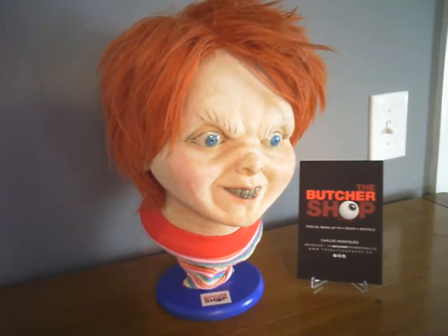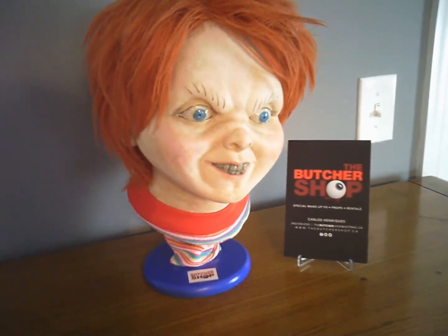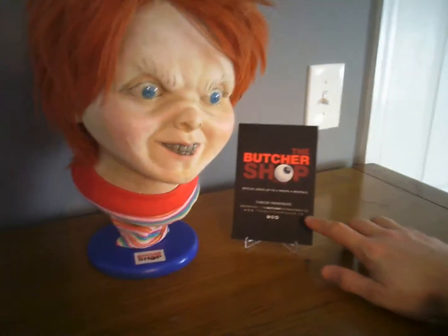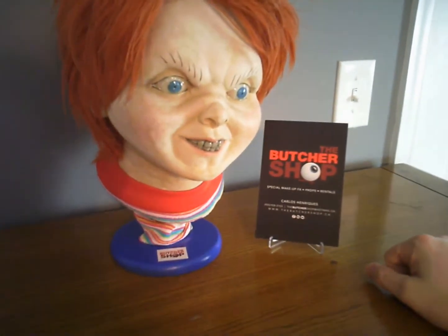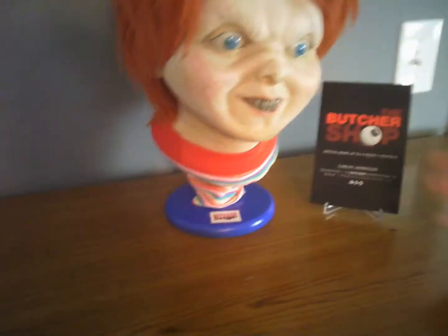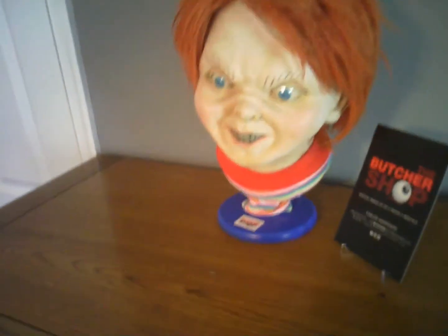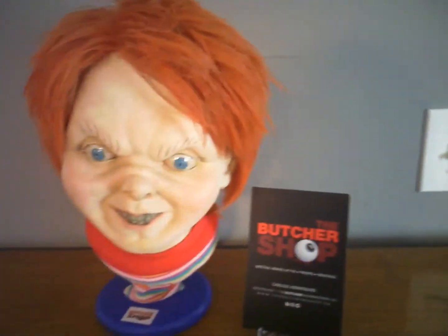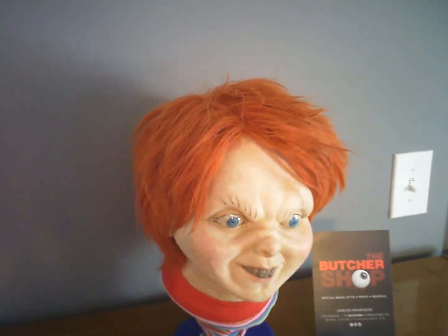It's a Good Guy Chucky bust from none other than the Butcher Shop. The Butcher Shop is a Canada-based company — you can find them at thebutchershop.com — and they specialize in makeup, special effects makeup, props, and rentals. They've got everything. I got this bust in the mail a few days ago. I was going to do an open box, but I just couldn't help myself and had to dig into that box.